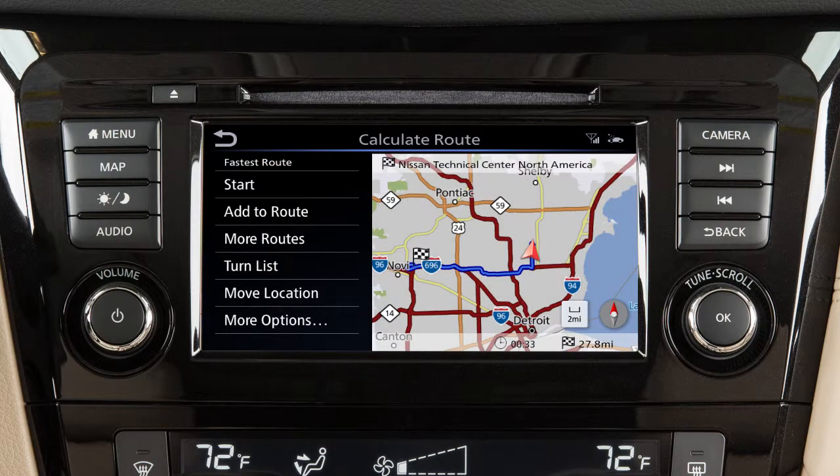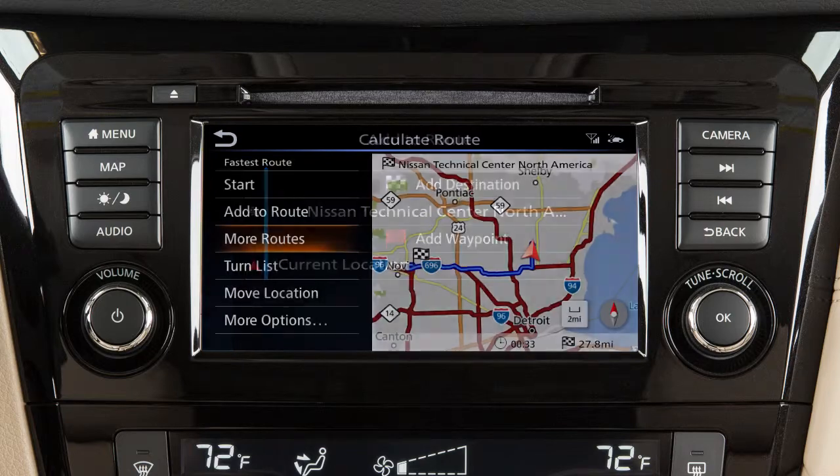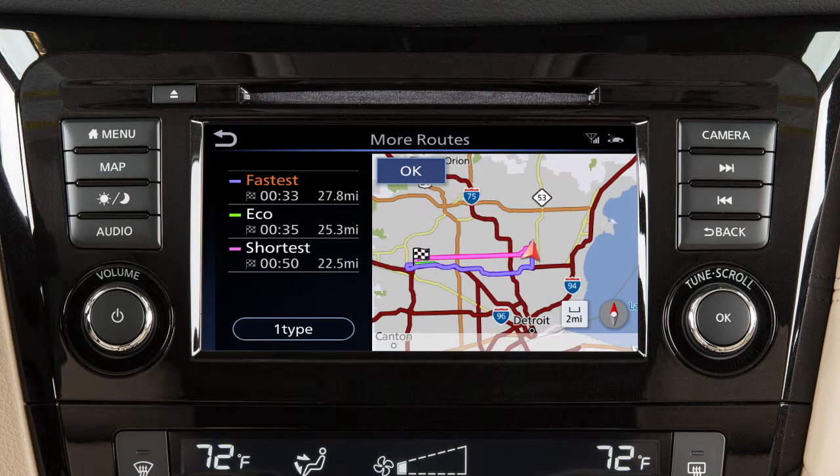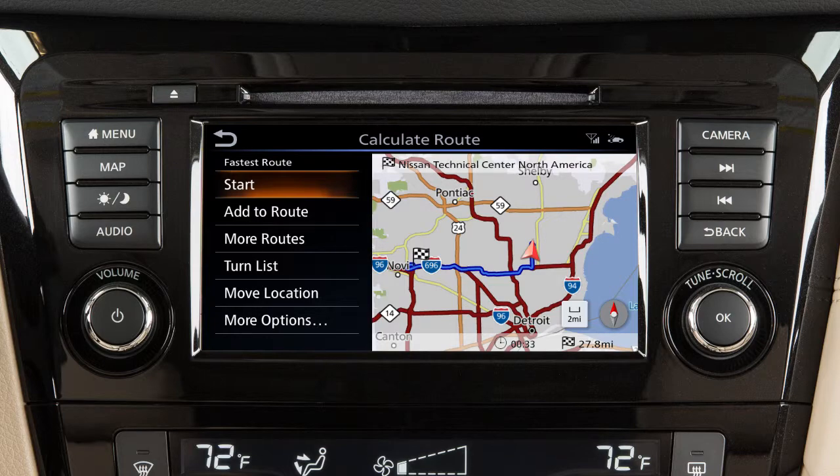After a destination has been selected, and depending on search method and conditions, you can add a waypoint on the way to the destination, calculate the route with the shortest duration, an energy-saving route, or the shortest route by distance, or view the turn list. Touch Start to begin route guidance.